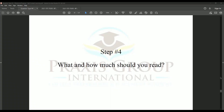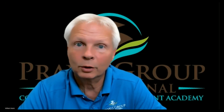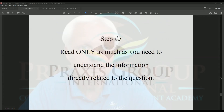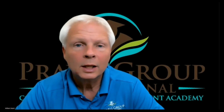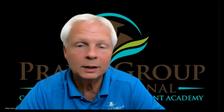Step four: what and how much should you read? This is the most important part about answering any question on the TOEFL iBT reading section, because if you read too much, there will be choices that match but are wrong. I have videos that go into more detail in my online TOEFL video course — I'll leave a link in the description below. Step five: read only as much as you need to understand the information directly related to the question. This is not a reading comprehension question. This is a test of how well you understand the structure and rules ETS uses to make the test.